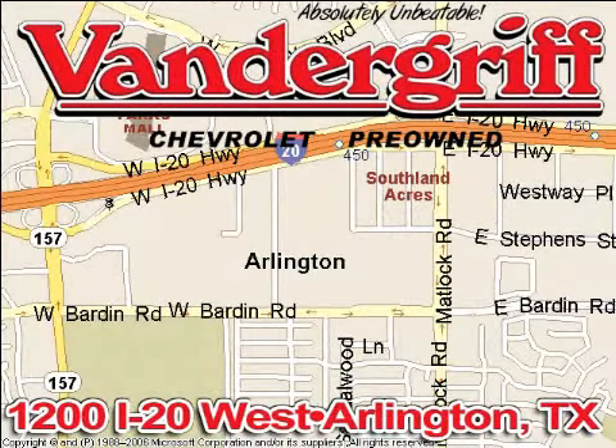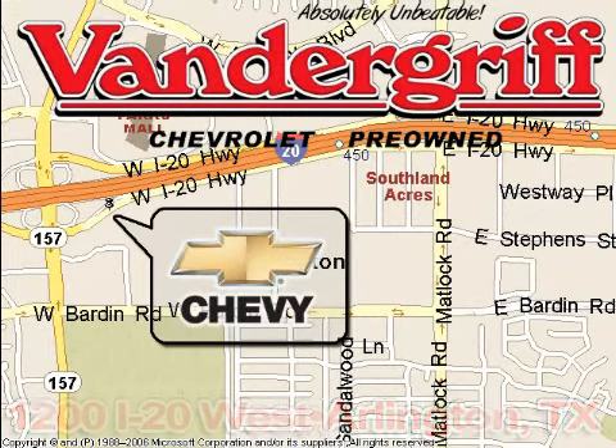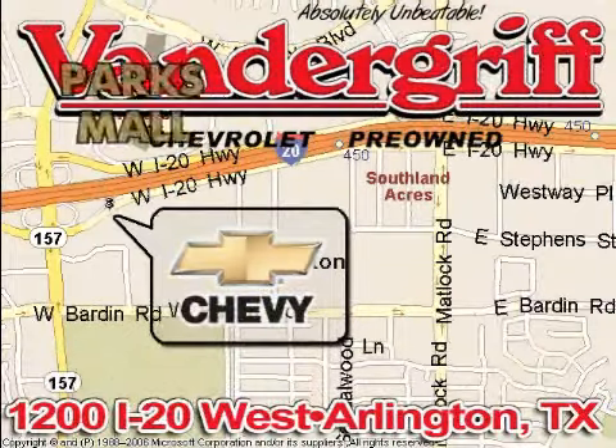Vandegrift Chevrolet, the Metroplex's volume leader, is located at 1200 Interstate 20 West, Arlington, Texas, just across from the Parkes Mall in South Arlington.